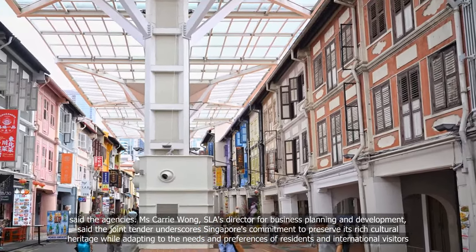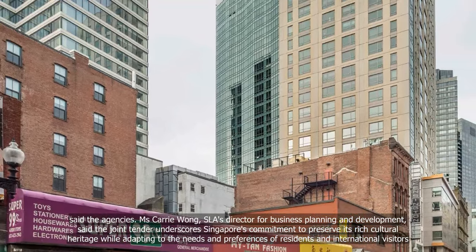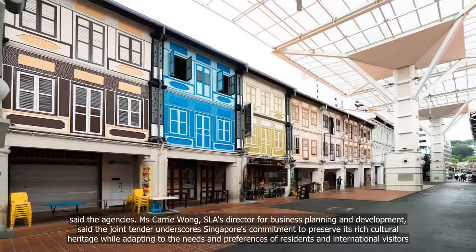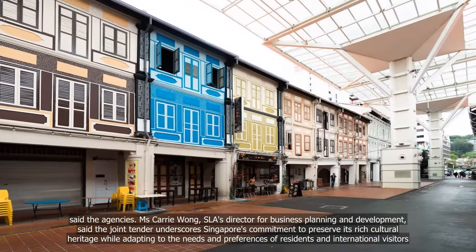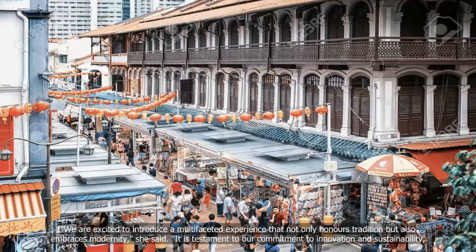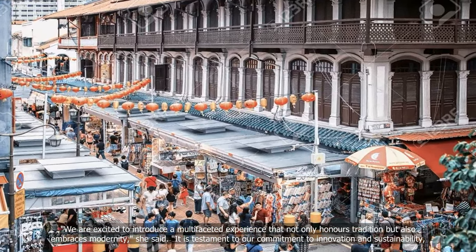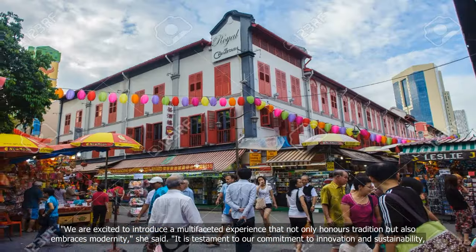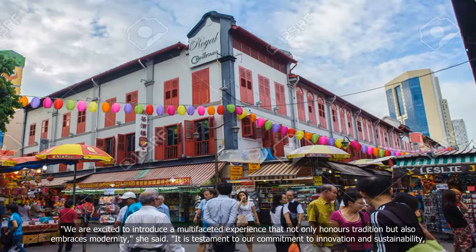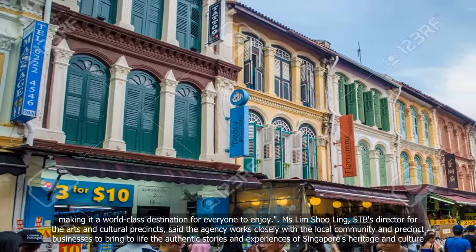Ms Kerry Wong, SLA's Director for Business Planning and Development, said the joint tender underscores Singapore's commitment to preserve its rich cultural heritage while adapting to the needs and preferences of residents and international visitors. "We are excited to introduce a multifaceted experience that not only honours tradition but also embraces modernity. It is testament to our commitment to innovation and sustainability, making it a world-class destination for everyone to enjoy," she said.